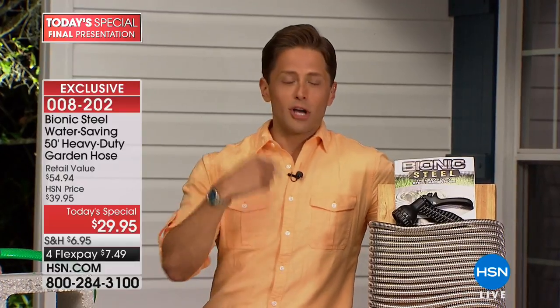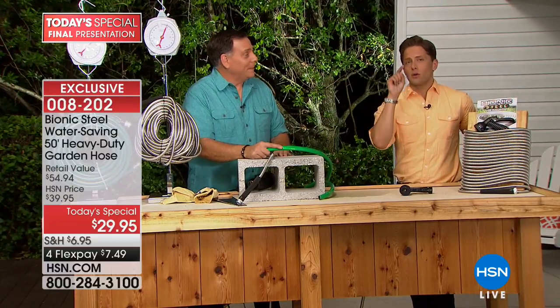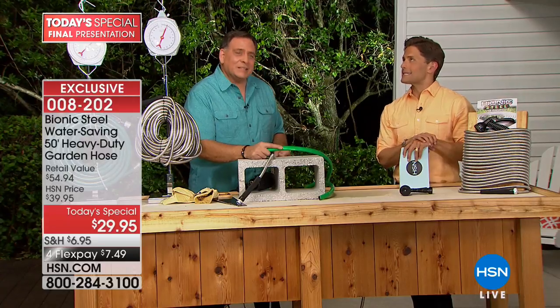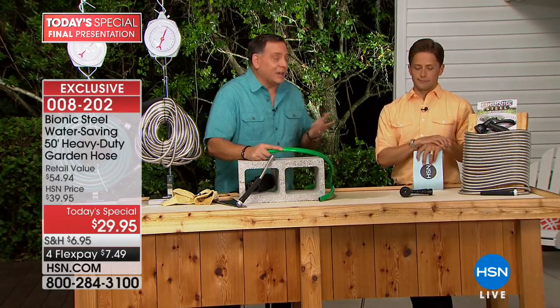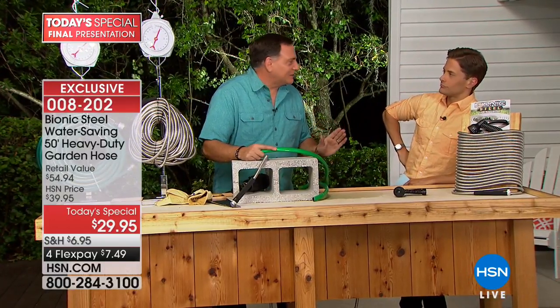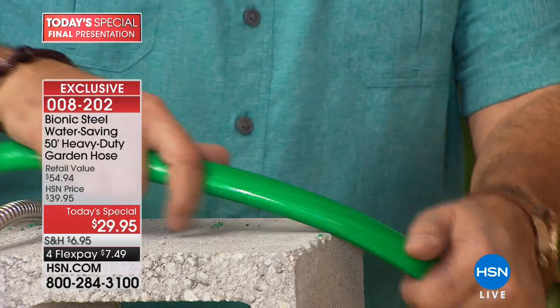We have four minutes left and believe every single one will go. Stop and think — would you call your brother, your mom, your dad, your neighbor? Reserve them while available. A sale like this has never happened on one of our top-selling outdoor products. Every home will save money and reduce water consumption. Father's Day is only six weeks away.